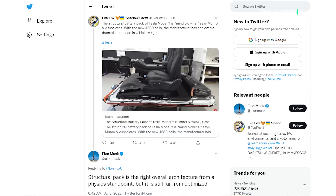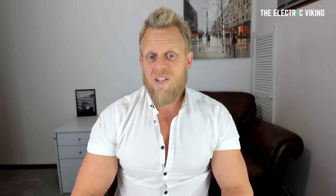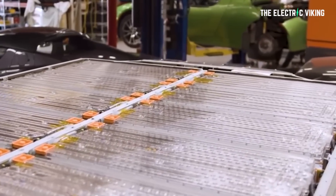In a reply on Twitter to a post referencing Munro and Associates' recent removal of the structural battery pack as part of a Model Y teardown series, Musk admitted that the structural pack requires optimization. He said: 'Structural pack is the right overall architecture from a physics standpoint, but is still far from optimized.' Unfortunately, he didn't provide further details, but it's clear Tesla will seek to improve the structural pack going forward.